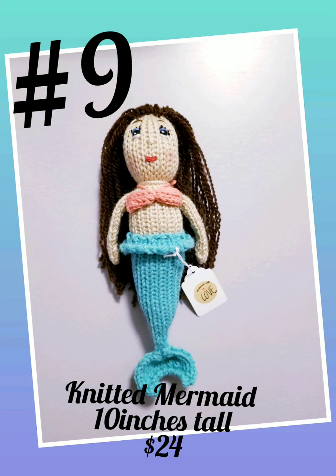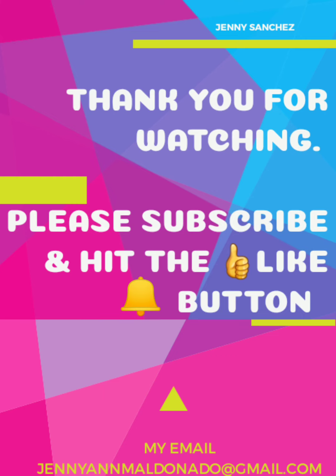Item number nine: Knitted Mermaid Doll, 10 inches long, $24. Thanks everybody for watching. Please subscribe and hit that like button.